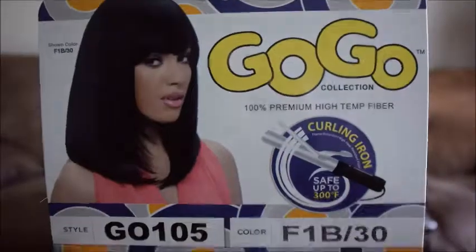Now for part two of the budget-friendly wig video. This wig is from the GoGo collection — the style is GO105 and I got it in F1B/30. I got it from Hair to Beauty within a week, really fast. This wig retails for $12.99 on their site — I double-checked the price on my phone. I'll leave the purchase link down below.